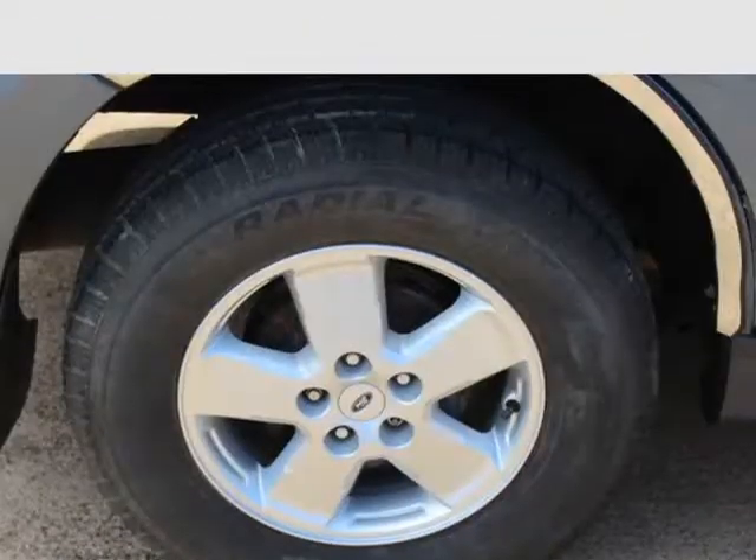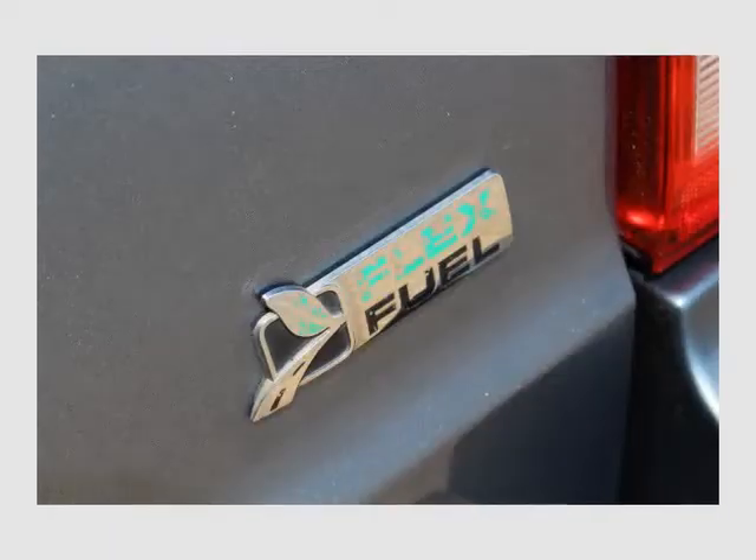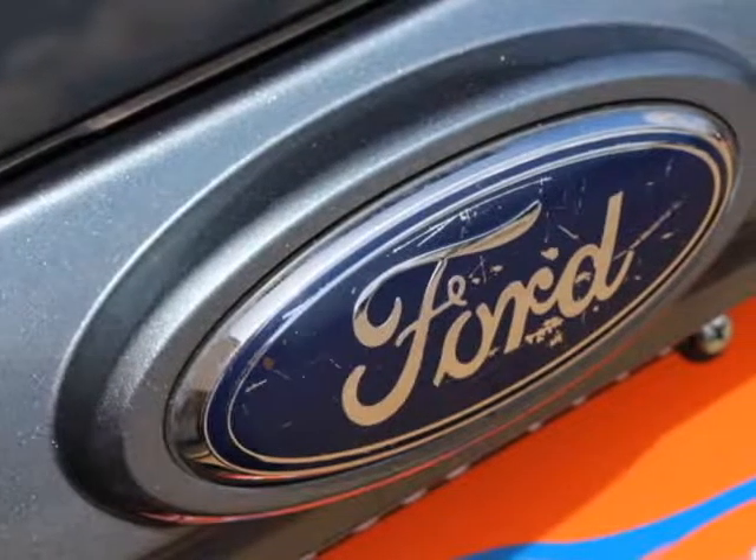We ship vehicles nationwide. All our vehicles come with a 2-year maintenance plan and 3-month, 3,000-mile warranty at no cost. Ask a sales associate for more details. Visit us at dallasdrive.net.